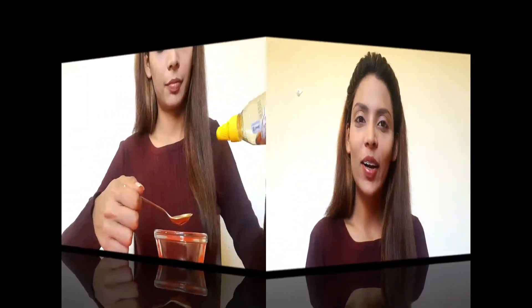Hi everyone, welcome back to my channel. So today I will be sharing with all of you a face mask that's going to give you an instant glowing skin. So let's get started.